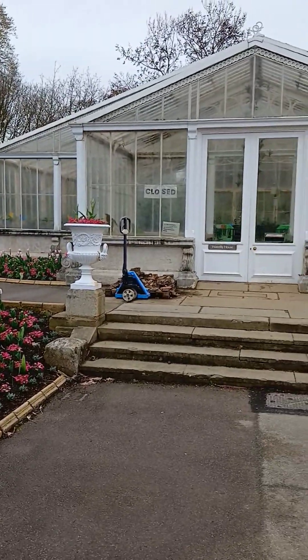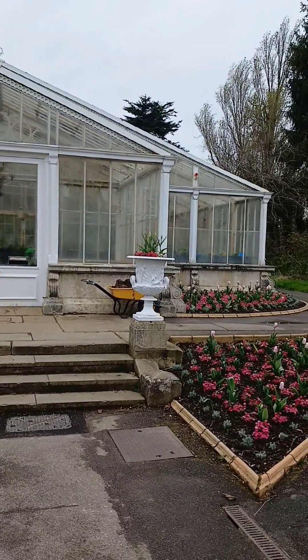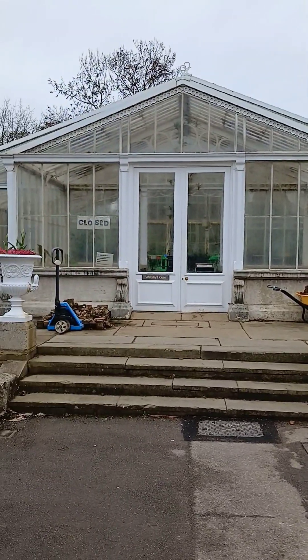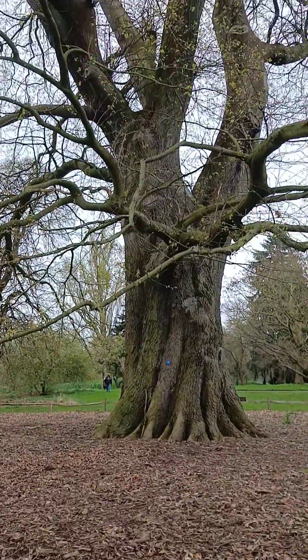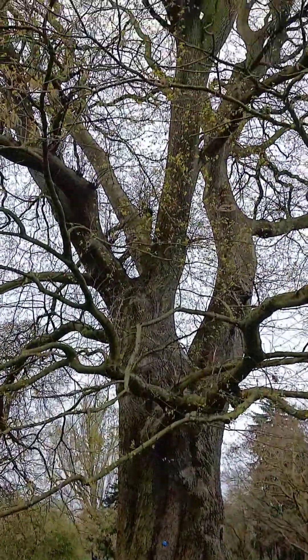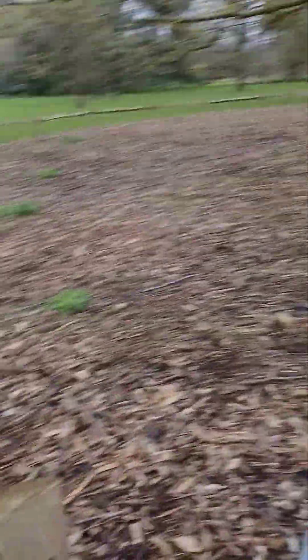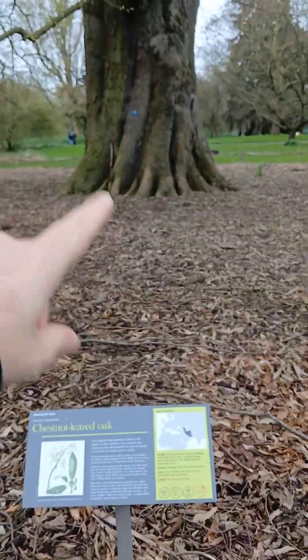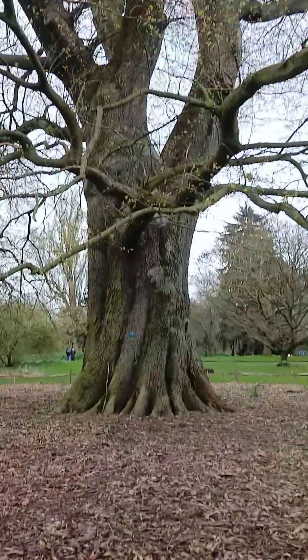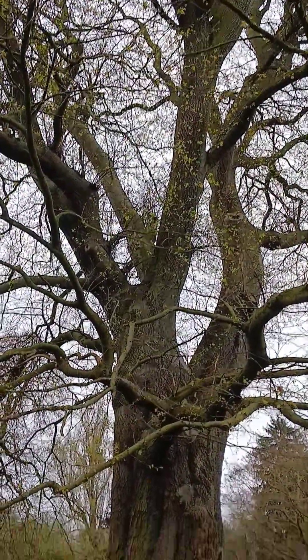So this is the water lily house and it's closed at the moment. I think it's going to be open in summer time. This one should be in a movie because it is gigantic. They put a ring around it, so probably they don't want people to walk up there and take pictures with it. But this is magnificent — the gigantic tree.